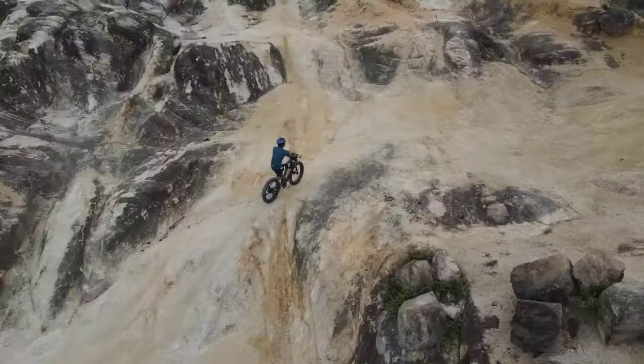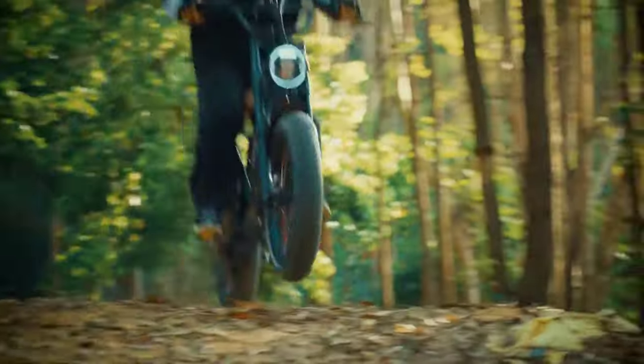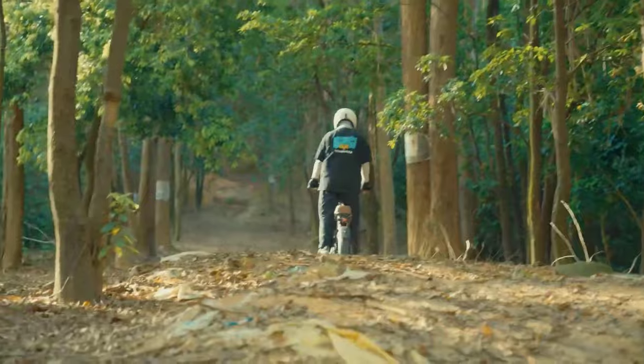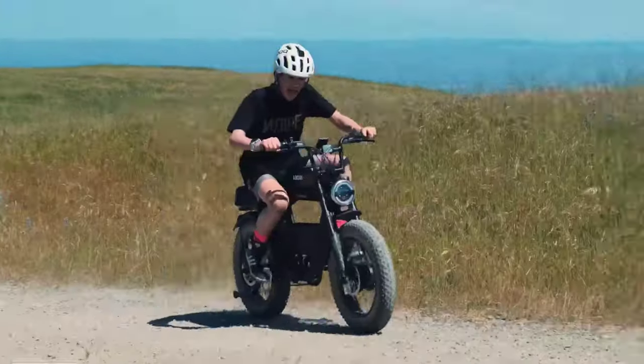Thank you for joining us on this electrifying journey through the best full suspension electric bikes of 2024. We hope you've found the perfect ride to fuel your adventures. If you enjoyed this video, remember to give it a thumbs up and hit that subscribe button so you can see our latest e-bike reviews and updates. Feel free to share your thoughts and questions in the comments below, and until next time — ride safe and ride on.